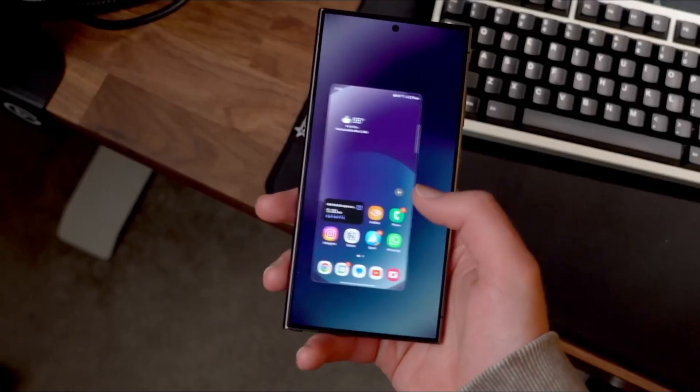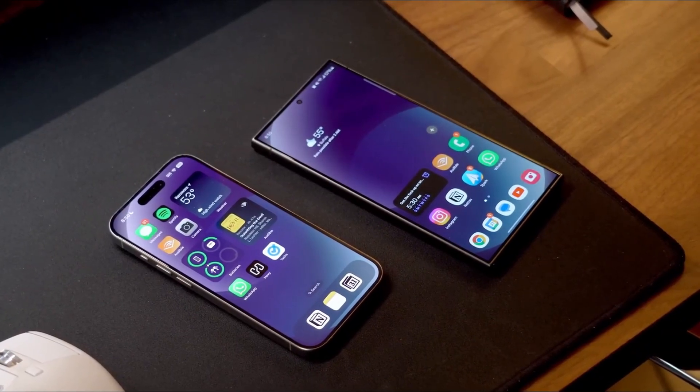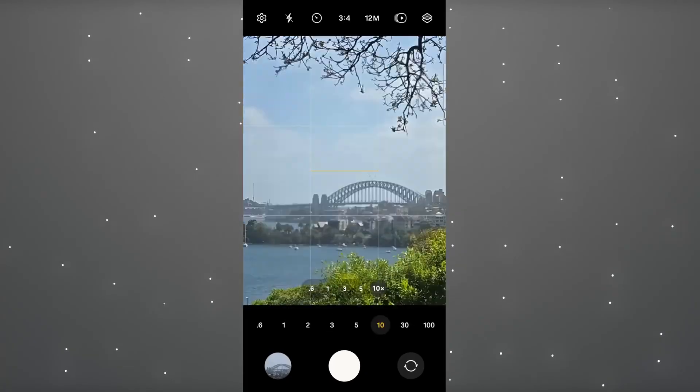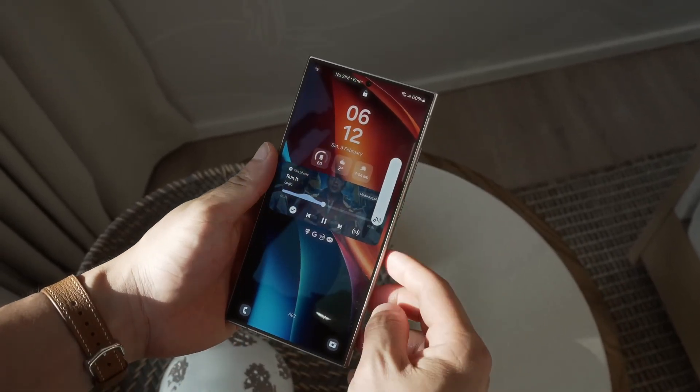Samsung's One UI 7 is shaping up to be a game changer with its sleek design, enhanced usability, and personalized features. From the revamped camera app to the expanded Registar functions, Galaxy users can anticipate an experience that feels as polished as it is enjoyable.